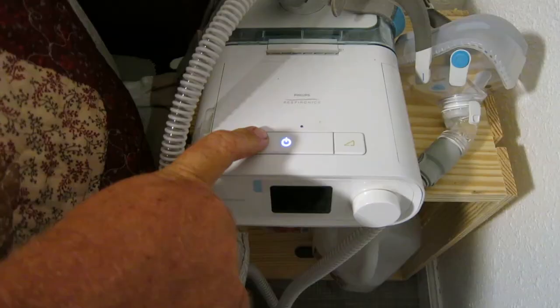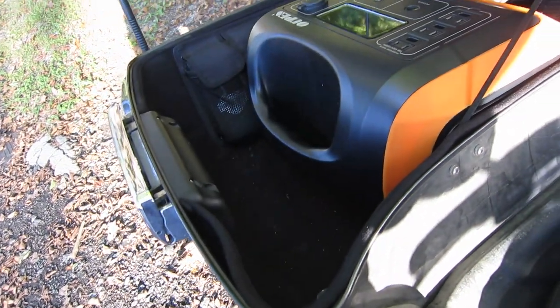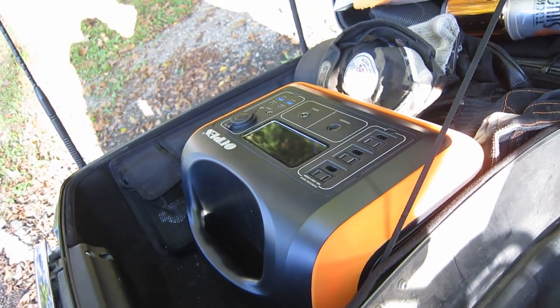This test was done with a Philips Dream Station with the humidifier enabled. And we checked — is it feasible to pack this on the motorcycle? We were able to fit it laying on its side inside of a king size tour pack on a Harley Davidson. So we've talked about run time. What about charge time?